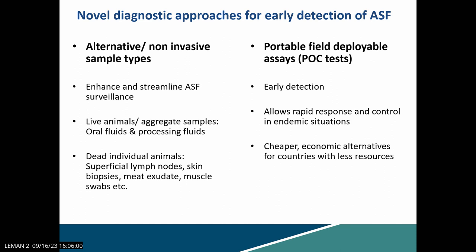We are looking at alternative sample types — mostly non-invasive types that can be easily collected at the farm level without much training or invasive procedures. These sample types help strengthen surveillance programs. We can collect samples directly from live animals, aggregate sample types such as oral fluids and processing fluids, and also from dead animals for passive surveillance programs, including superficial lymph nodes, skin biopsies, meat exudates, and muscle swabs.